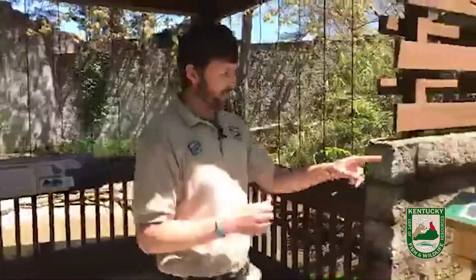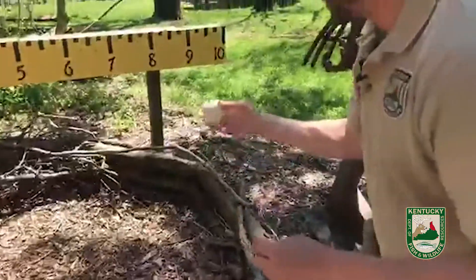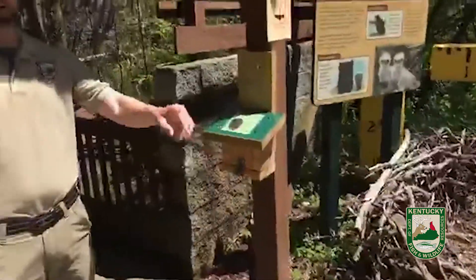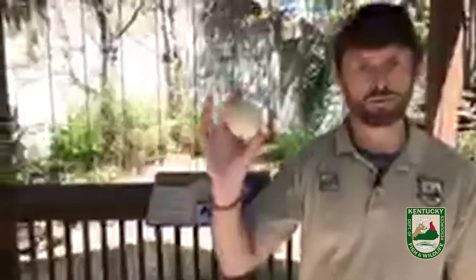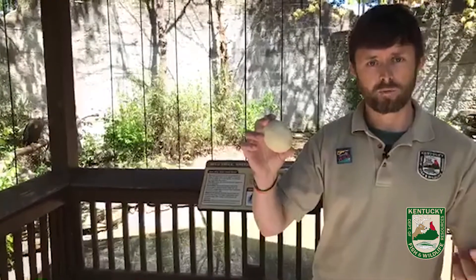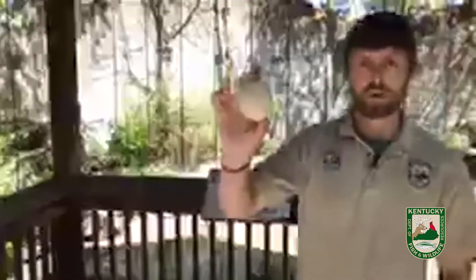What DDT did in a very peculiar way was affect them during a very important time of the year — during the nesting season. What DDT actually did — and this is an exact replica of a bald eagle egg — it caused bald eagles to lay abnormally thin eggshells. That's the problem, because when the eagles lie on them and put a little bit of their body weight on them to keep them warm, those eggshells were so thin they were actually cracking and breaking. That is how DDT affected bald eagle numbers and populations.